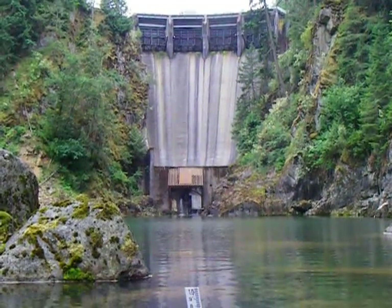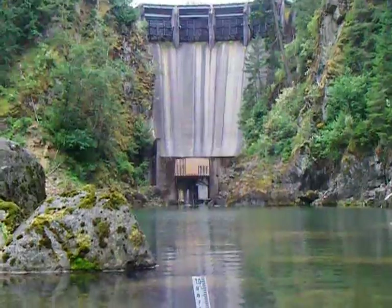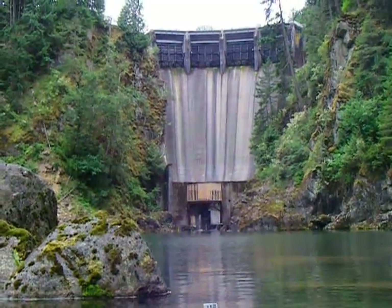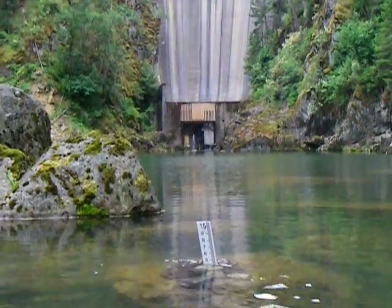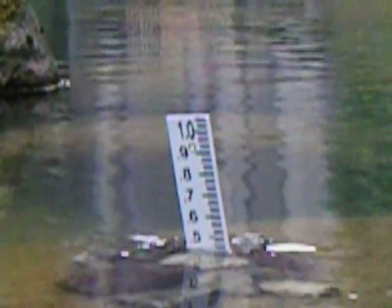Okay, we're about to start the spillgate test at La Grande Dam. They're going to crack the spillway and we'll measure the staff gauge below us right here. Still sitting at a little bit below half a foot.